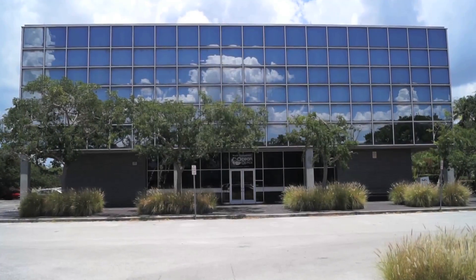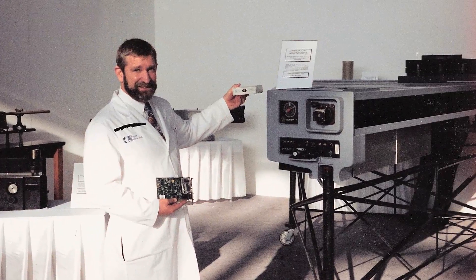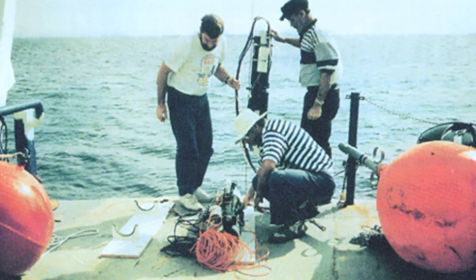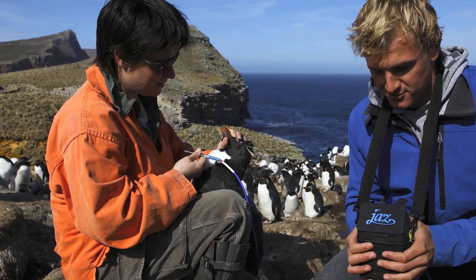When OceanOptics was founded, it was with one simple goal: to create modular spectroscopy equipment that would allow researchers to take the measurement to the sample, rather than being confined to a lab.